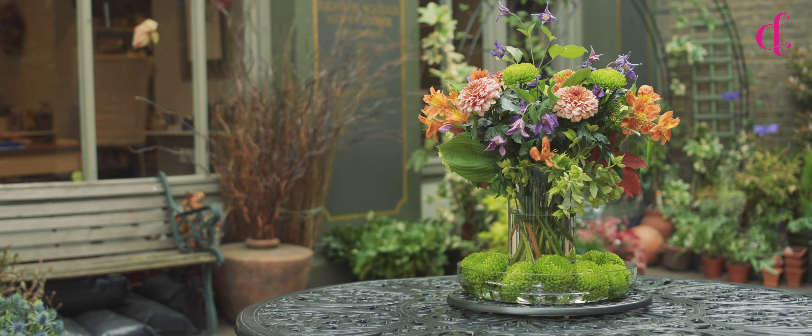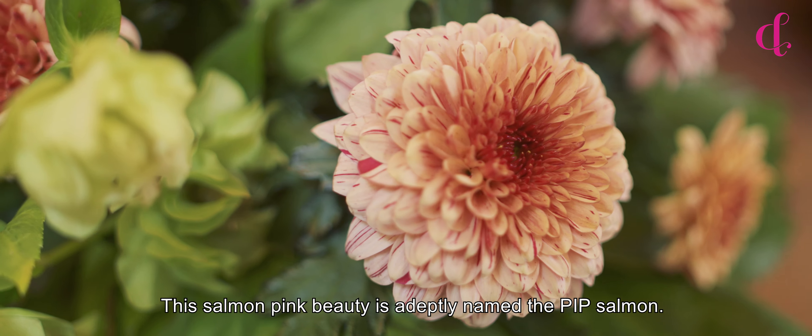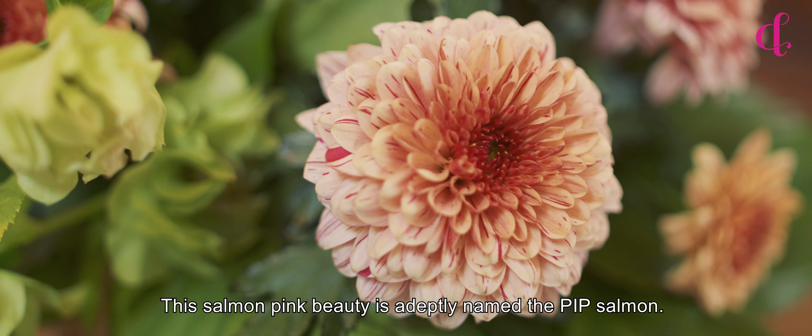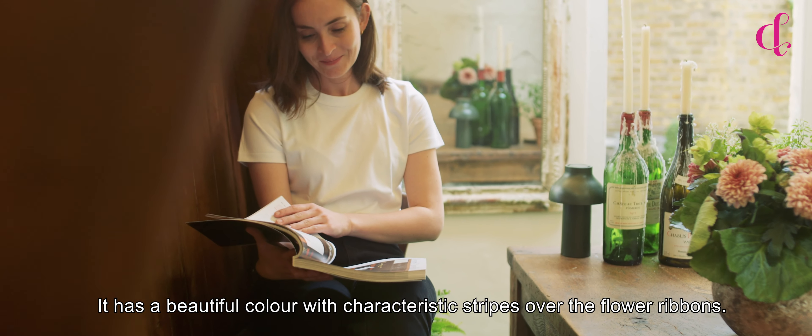Stunning and beautiful, mums like these really liven up a bouquet. This salmon pink beauty is adeptly named the Pip Salmon. It has a beautiful colour with characteristic stripes over the flower ribbons.